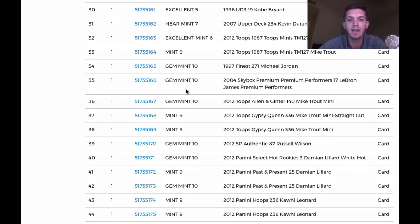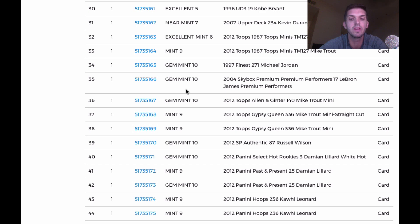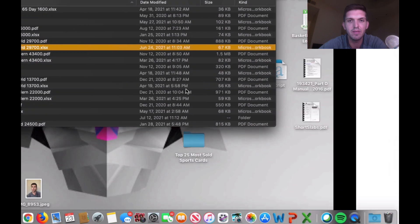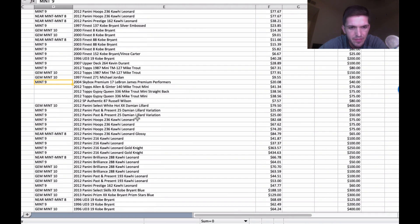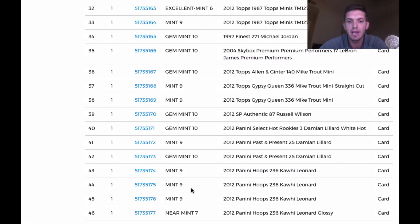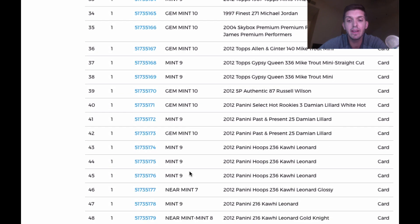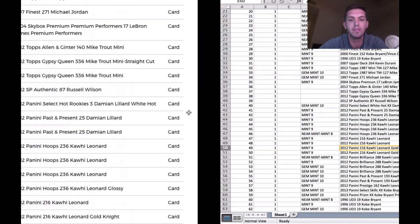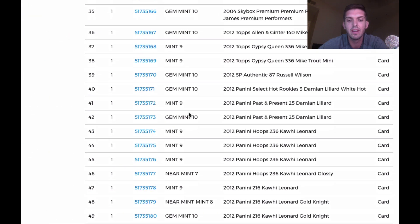Now we're going to some Kawhis. Hoops came back nine, nine, nine. Getting skunked on the Kawhi Leonards, but again, this is what I predicted. Seven on the glossy. I expected nine, nine, nine, eight — and the gold knights were rough. I thought nine, and that one came back an eight.